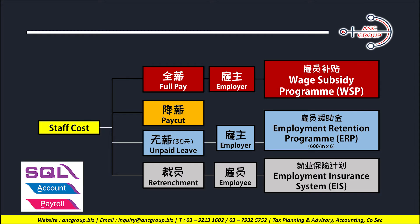Just to remind you, what are the things that we can apply during this movement control order? If you are paying a full salary to your employees, you can apply for the Wage Subsidy Program — the highest amount is $1,200 per employee. If you go for a pay cut, there's not much for you to apply. If you go for unpaid leave of more than 30 days, you can apply for Employment Retention Program, ERP — the government will give support up to six months. Lastly, if there is retrenchment or a voluntary separation scheme, you can ask the employee to apply for the Employment Insurance System.